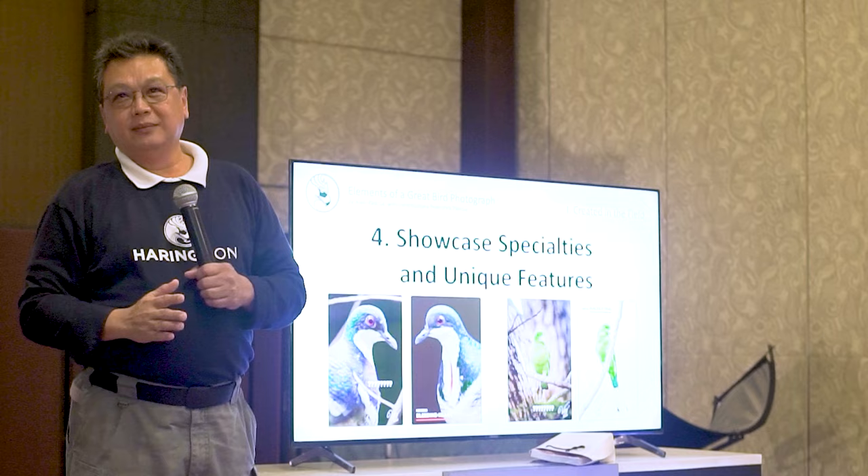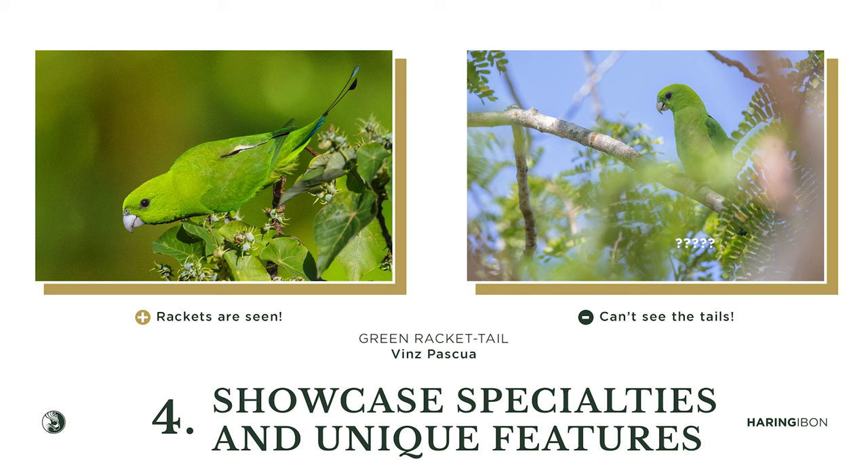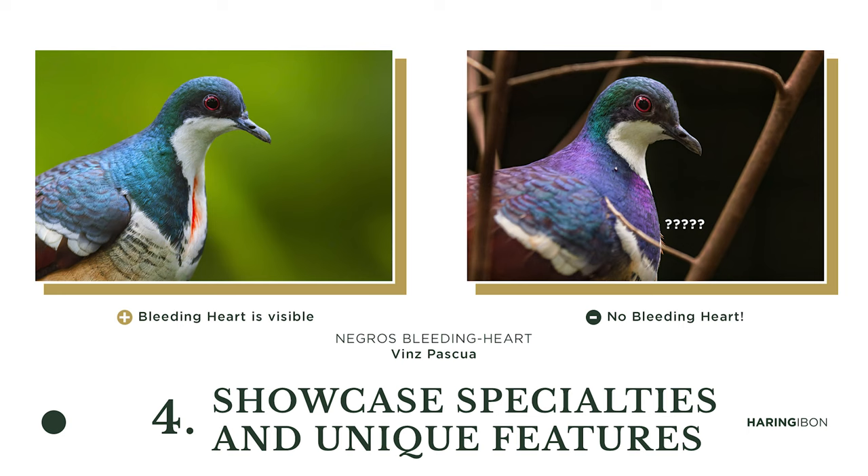Next, you showcase the specialties and unique features of the bird. If it's a bleeding heart, show the bleeding heart. If it's a rocket-tail, show the rocket tail — because that's its special feature. What's the use of photographing a bleeding heart if you can't see its bleeding heart? You need to capture its unique feature.